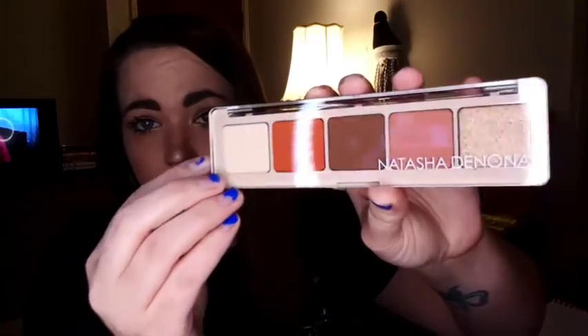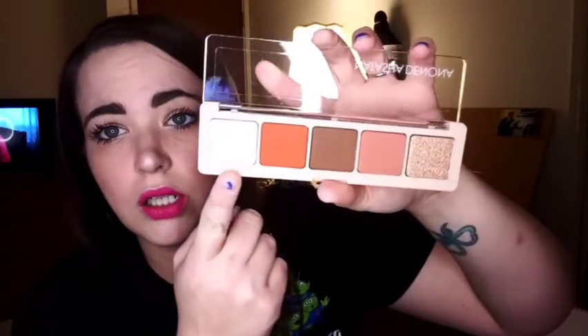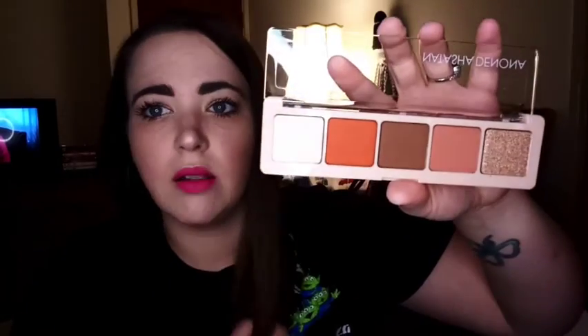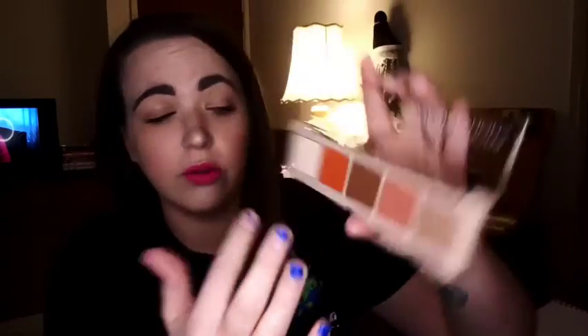The last thing that I got, I was so excited for, because I've never received something like this before. It's a Natasha Denona Five Eyeshadow Palette, and this one is in the color scheme Peak. I think these are so pretty, and even the packaging feels really nicely made. These colors are gorgeous — not too sure about this cream color, but these shades are so freaking beautiful. Give me just a moment and I will swatch them on the back of my hand.